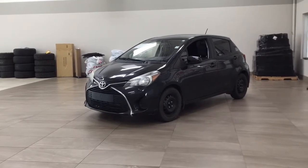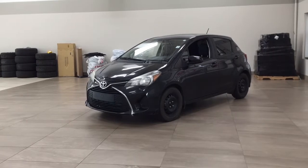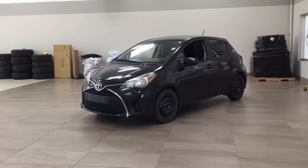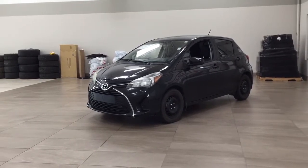Now the most notable features on this LE are its Bluetooth connectivity, USB and auxiliary input, and rear folding seats. I'm going to go through a couple more features on the inside and outside of the vehicle to get you better familiar with this 2015 Toyota Yaris LE. Let's get started.